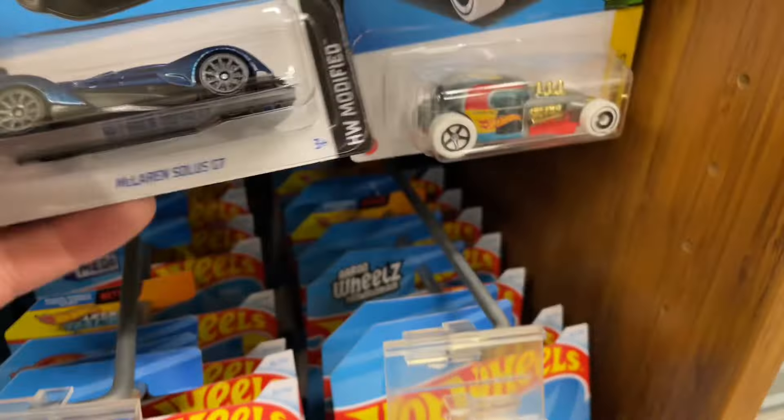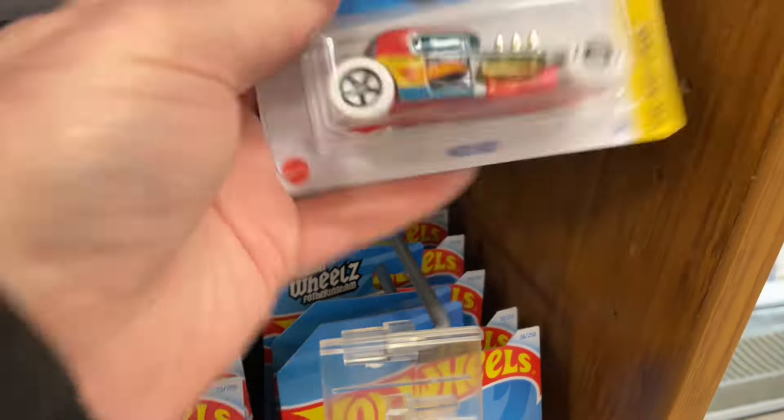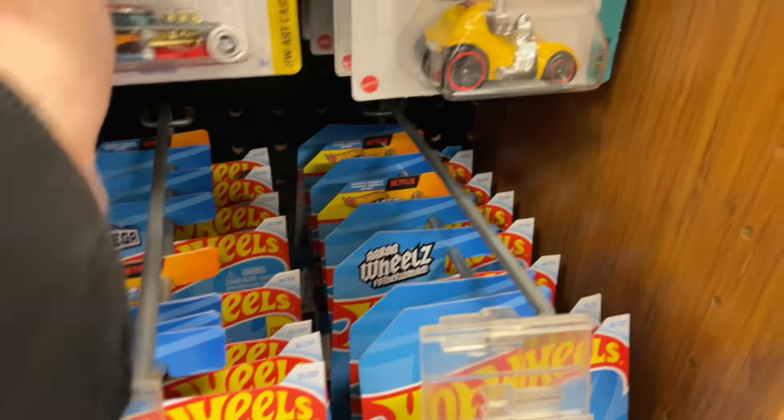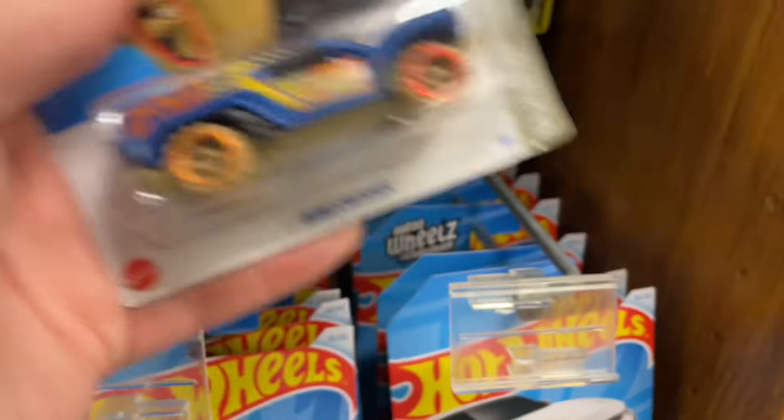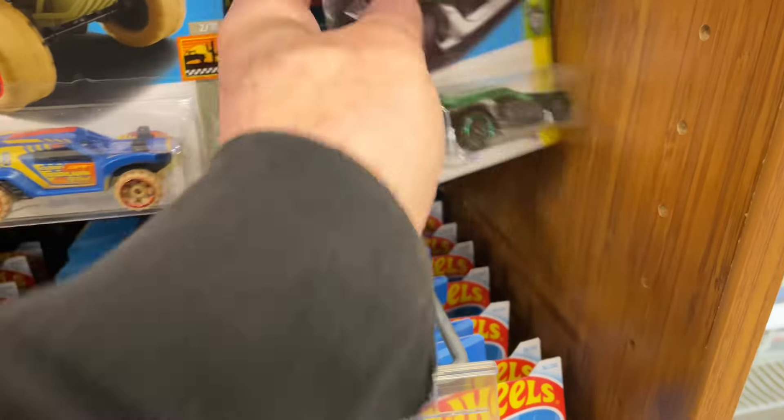A lot of cool cars here today, right? Is there anything here you've been looking for - going like 'oh man, I need that one'? Let me know which one you're looking for.